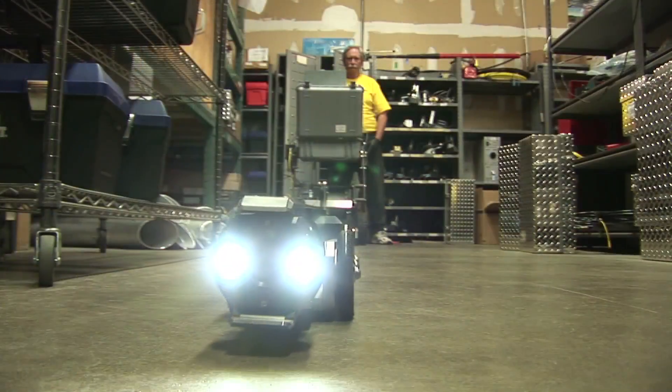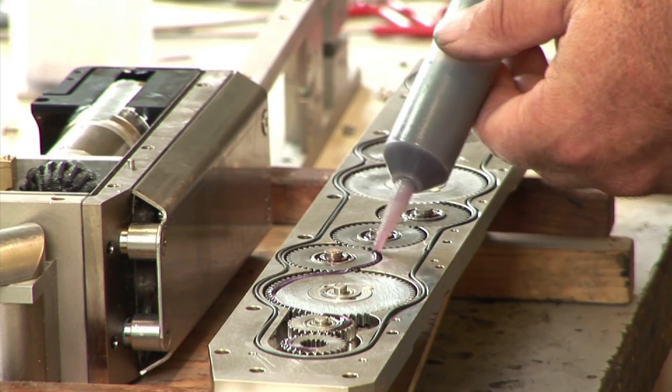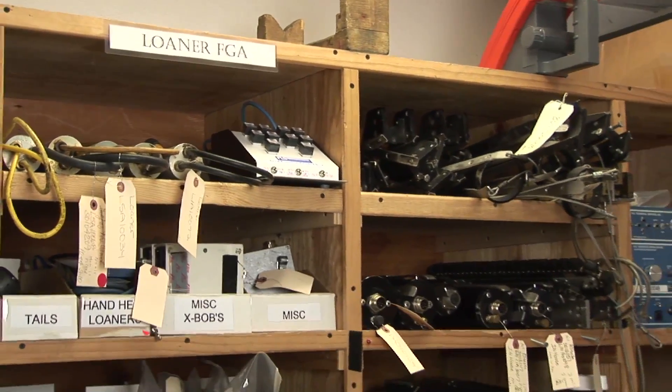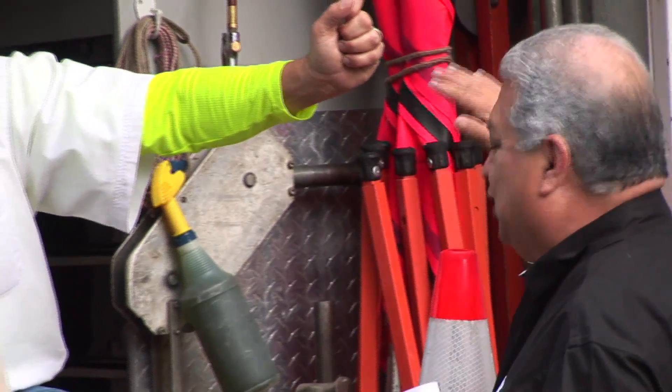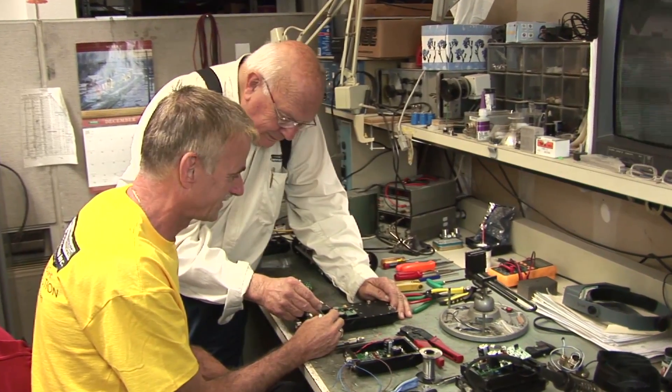Our warranty, repair and support policies have been and always will be based on customers' needs. At RS Technical Services, we believe the sale is the beginning of the business relationship. And in an industry where time is money, we're committed to keeping your inspection investment running in optimal condition. We look forward to hearing from you and demonstrating our amazing and innovative single conductor technology. It'll simplify your life and your inspections.